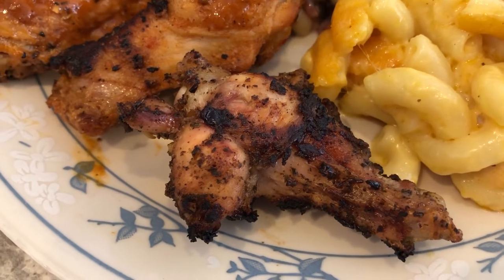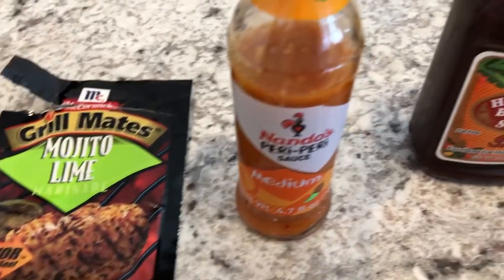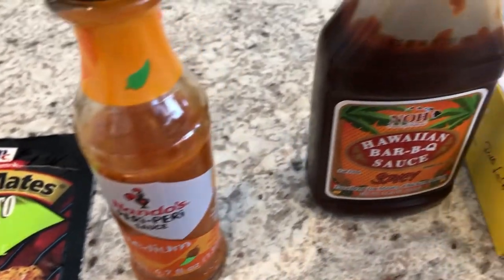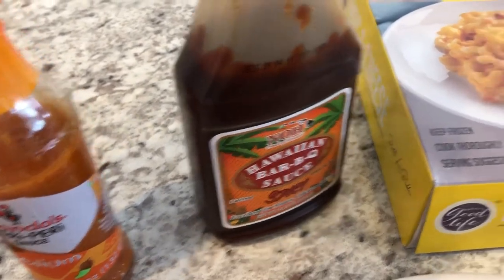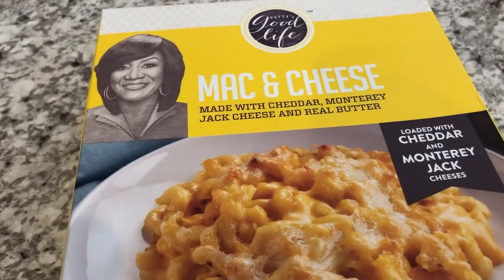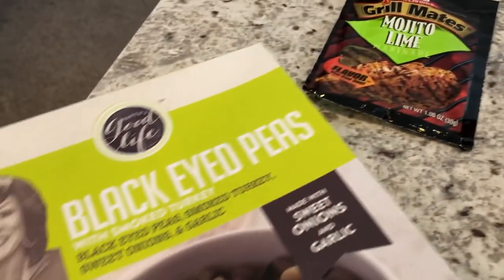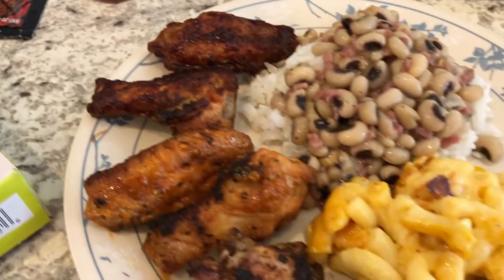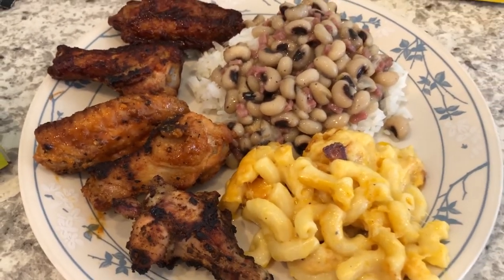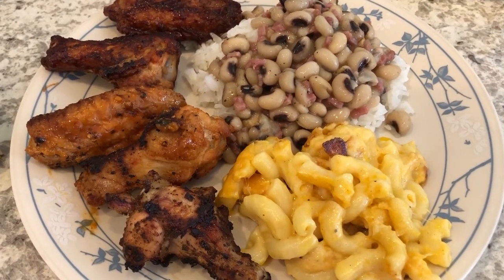The sauces came from the pantry — items we needed to use up. Here's what the Patti LaBelle mac and cheese box looks like, and here is what the black-eyed peas look like. Be on the lookout for a separate taste test video on these items. This is what we are having for dinner tonight.